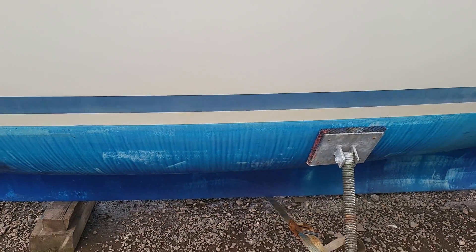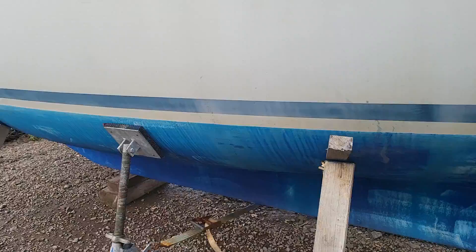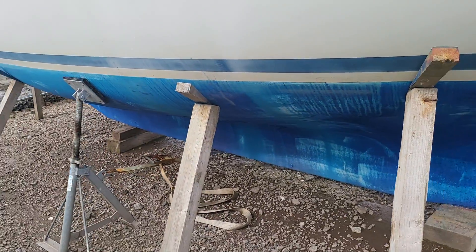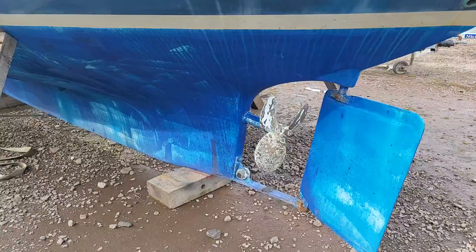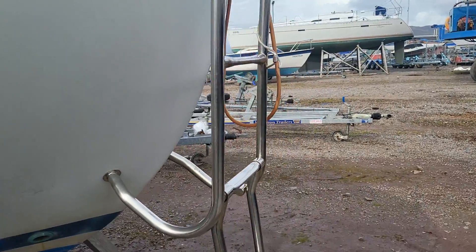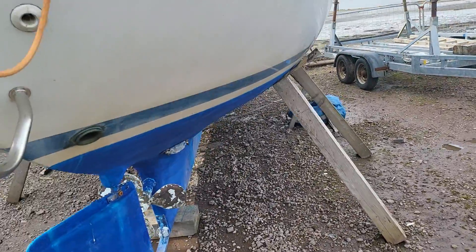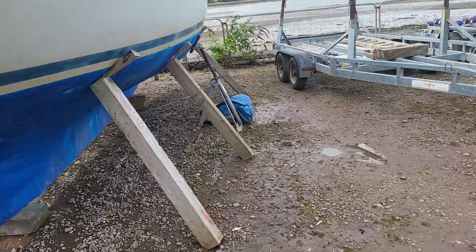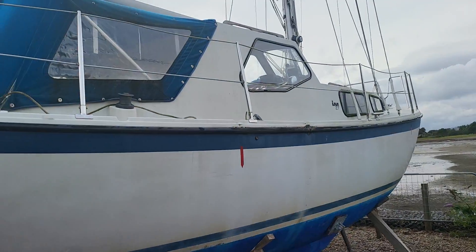If I come down below, we can take a different perspective from here. The propeller and the rudder, the boarding ladder and the swim ladder. If I come round this side, we get another view of the boat.